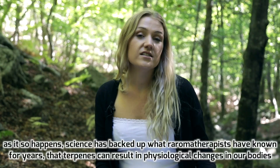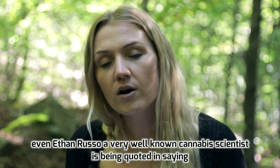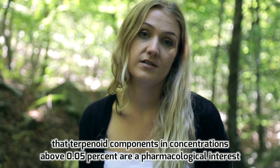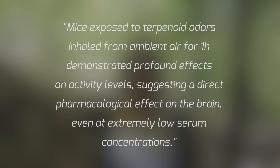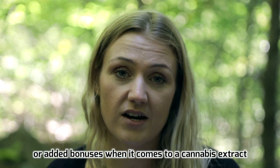So terpenes smell kind of nice, but can they do anything for our bodies? As it happens, science has backed up what aromatherapists have known for years — that terpenes can result in physiological changes in our bodies. Ethan Russo, a well-known cannabis scientist, has been quoted saying that terpenoid components in concentrations above 0.05% are of pharmacological interest. He carried out a study on mice looking at the effect of terpenes in animal odors. Mice exposed to terpenoid odors inhaled from ambient air for one hour demonstrated profound effects on activity levels, suggesting a direct pharmacological effect on the brain even at extremely low serum concentrations.